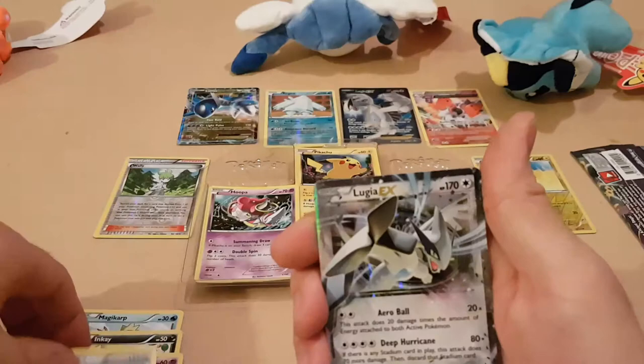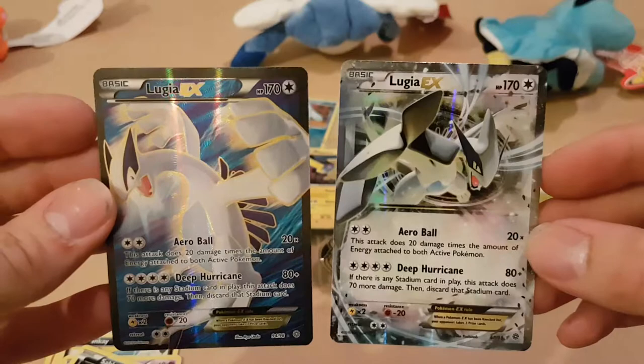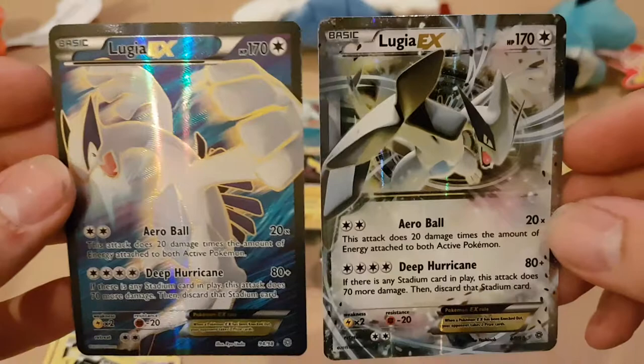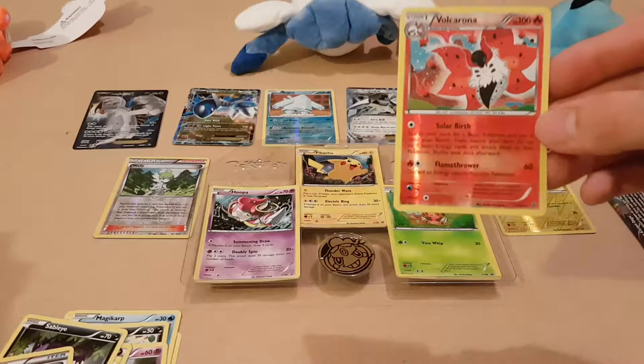And another Lugia EX! So we now have two of these. I don't know - are these rare? I'm guessing these are pretty rare. The one on the left is just a shock design to be perfectly honest. The Volcarona is also a glossy one. These packs are pretty good.